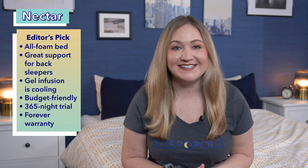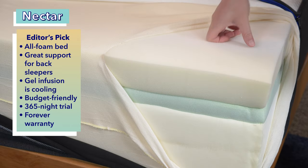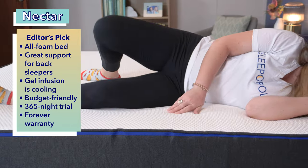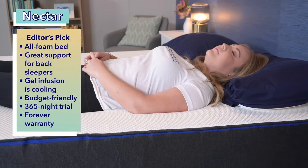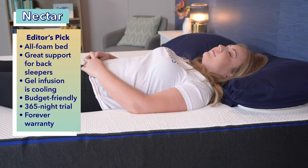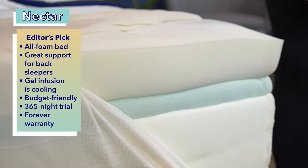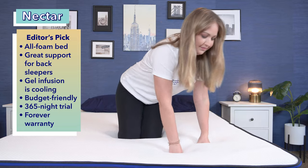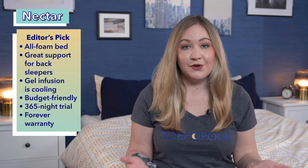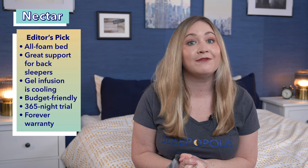First up, our editor's pick for the best mattress for kids, the Nectar. The Nectar's all-foam construction creates a surprisingly supportive feel that's great for back sleeping. The sleeper's hips will be well supported, which helps maintain spinal alignment — an important feature for kids with growing spines. There's also a comfort layer of gel memory foam to help prevent the formation of pressure points, and while many memory foams are known to trap body heat, the gel helps draw heat away from the sleeper. The Nectar is also a budget-friendly option and comes with a 365-night trial and a forever warranty.